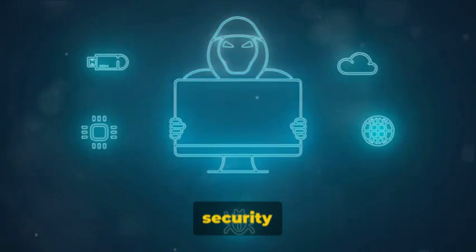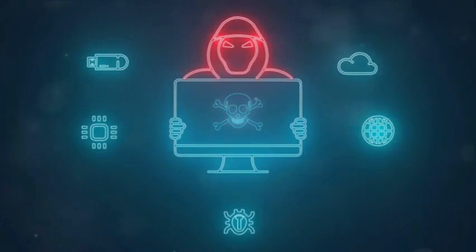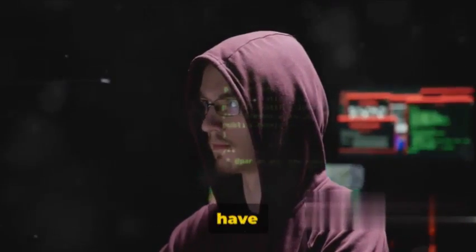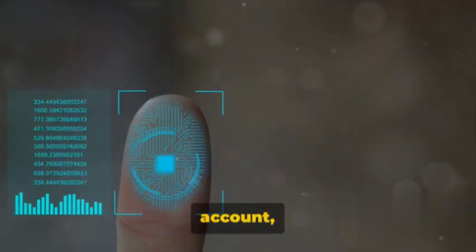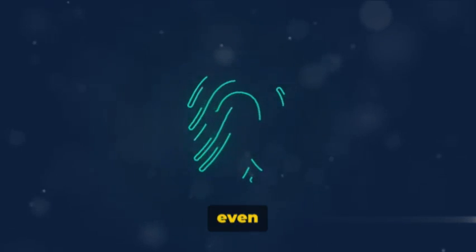This added layer of security is achieved by combining something you know with something you have. For instance, the something you know could be your password, while the something you have could be your mobile device or a hardware token. So once you've entered your password, before you can access your account, you'll need to provide a second piece of evidence — a unique code, fingerprint, or even a facial scan.